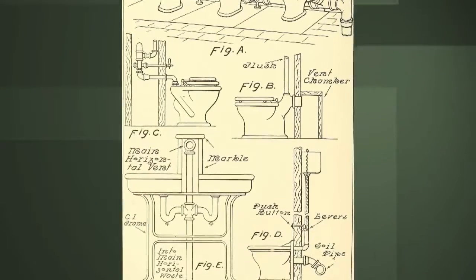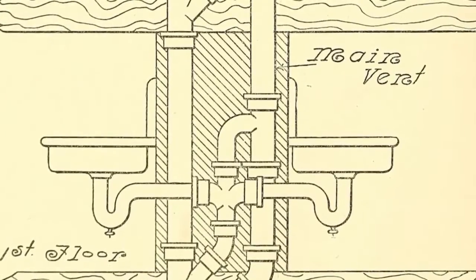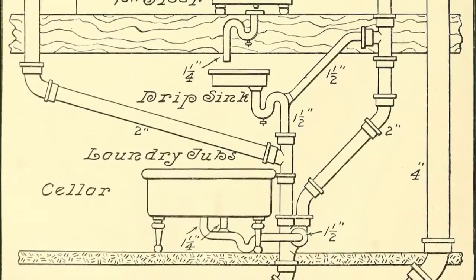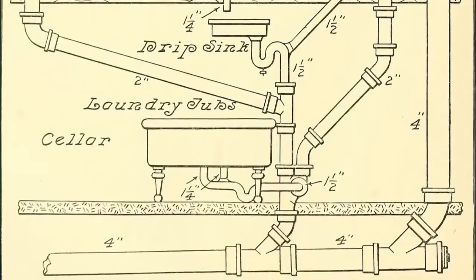Then in 1874, an unknown plumber solved the problem of venting. He suggested balancing the air pressure in the system with outside atmospheric pressure to prevent a breach of the water seal in the traps.